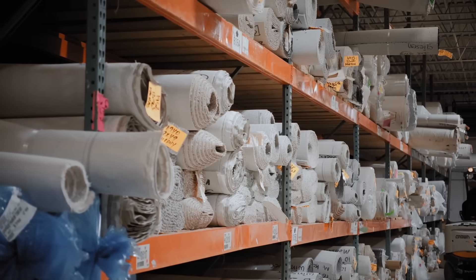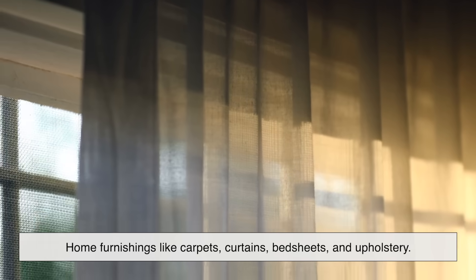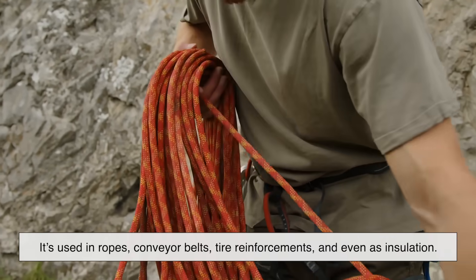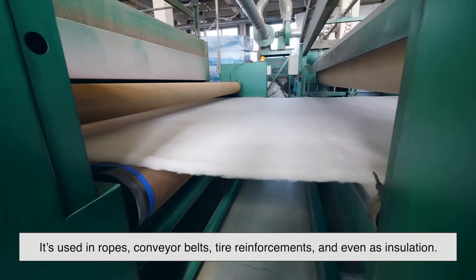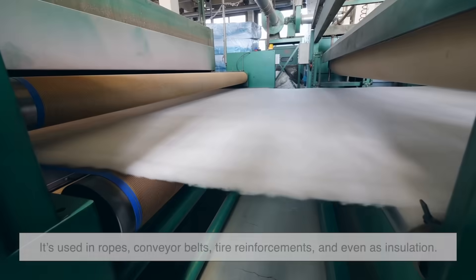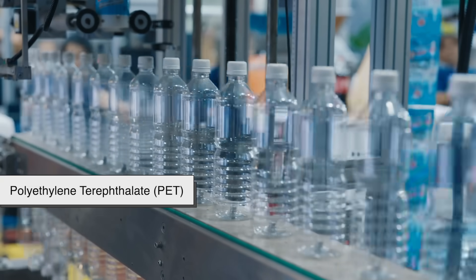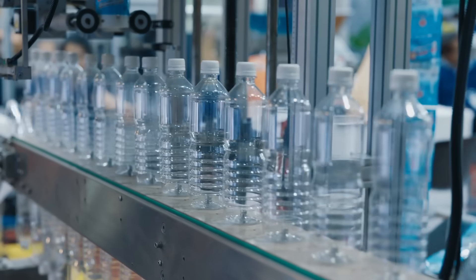Beyond clothing, polyester shows up in home furnishings like carpets, curtains, bed sheets, and upholstery. Industrially, it's used in ropes, conveyor belts, tire reinforcements, and even as insulation. If you've ever come across a plastic water bottle, chances are it's made of polyethylene terephthalate — the same family of polyester.